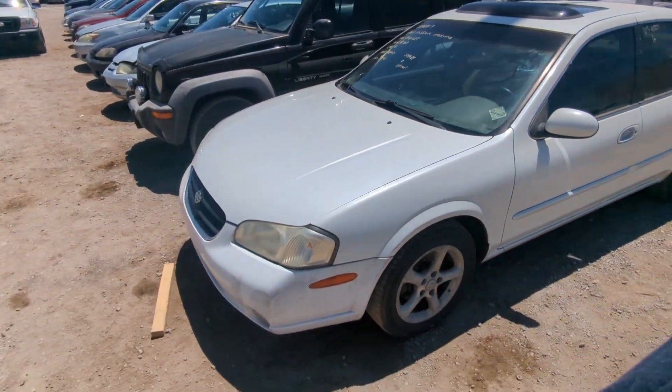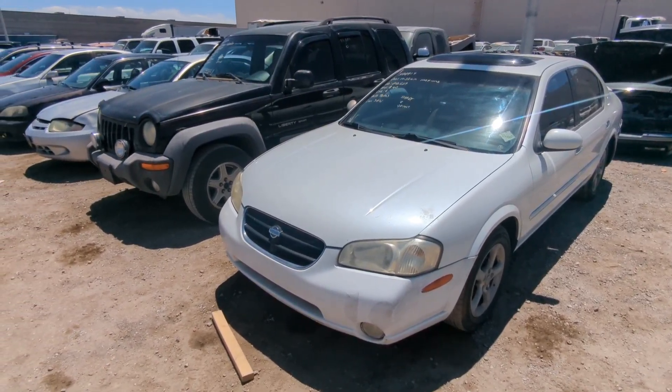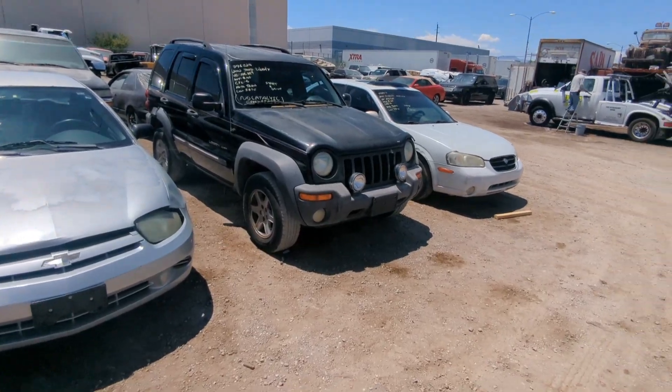And if you're watching later this week, we'll be here for the live auction to actually bid on some of these cars.